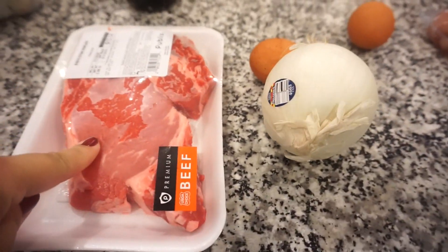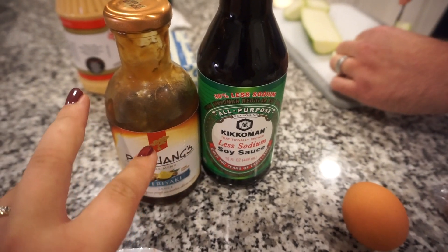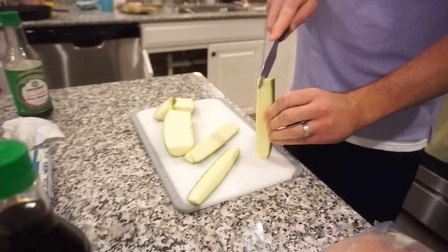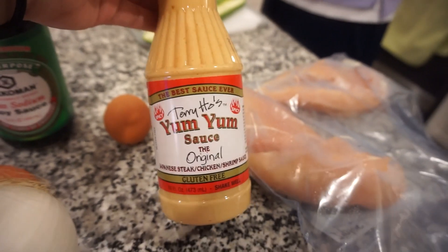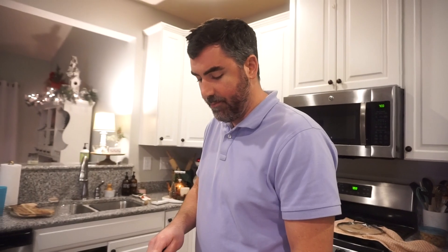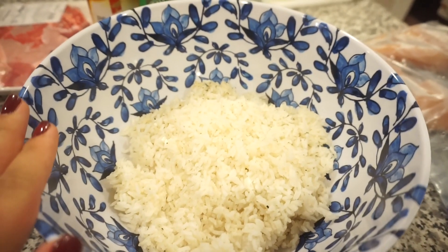I'm doing steak, Bunky's doing chicken, and of course we're having fried rice, broccoli, mushrooms, onions — all of it. I've got my steak laid out, an onion for Bunky, eggs for our rice, chicken, and a little mixture of teriyaki, soy sauce, and sesame oil for the steak and chicken. For the rice we'll just use soy sauce. Bunky is slicing up zucchini, and to make it easier we're using yum yum sauce.